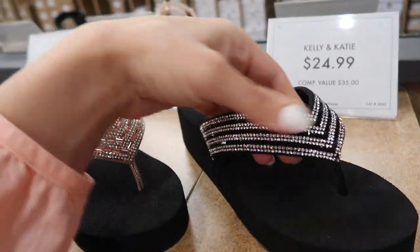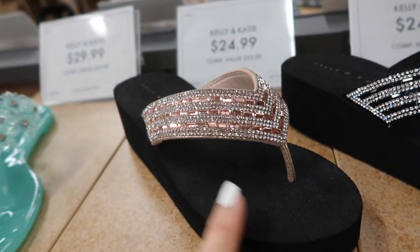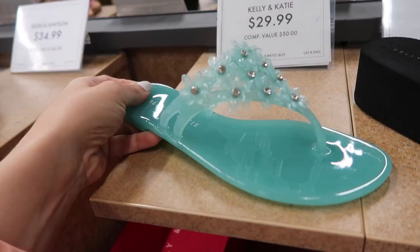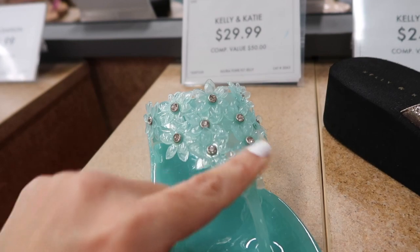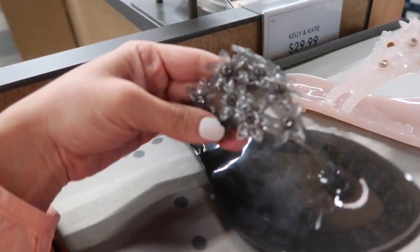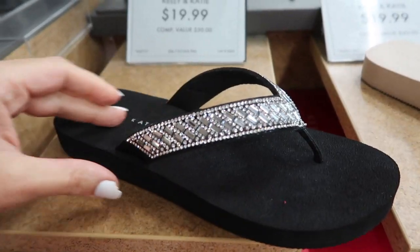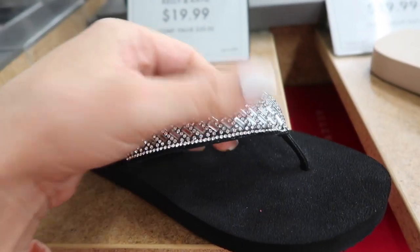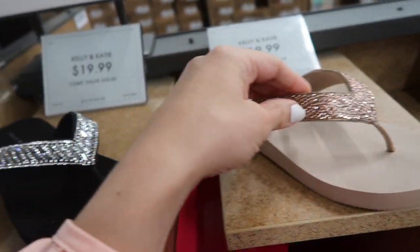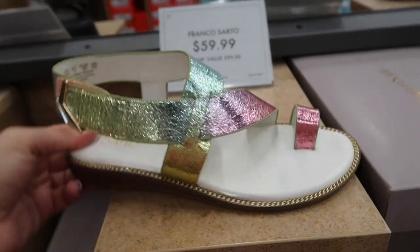Kelly & Kate also has a similar option with that lightweight foam bottom and rhinestone detailing in the black and rose gold — I think we saw these last time — and they're $24.99. Kelly & Kate also has a jelly option in the flip-flop — this is that thong style with a little flower detail with rhinestones, these are $29.99, they also come in gray and baby pink. Kelly & Kate also has a flatter flip-flop, really perfect for every day in the summer, in this beige rhinestone and the black, and they're only $19.99.